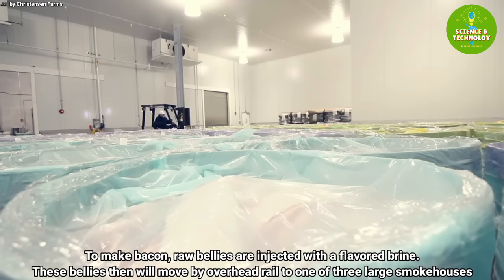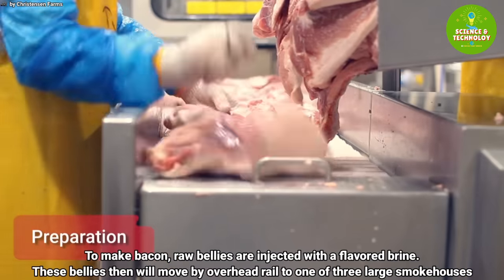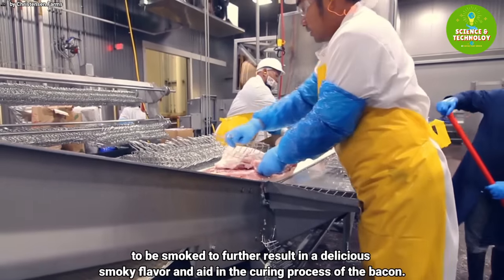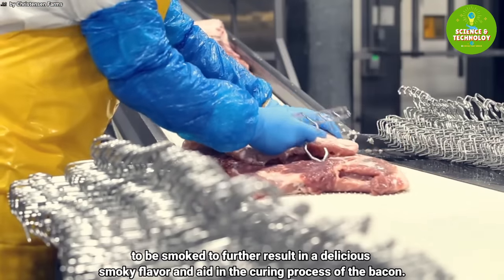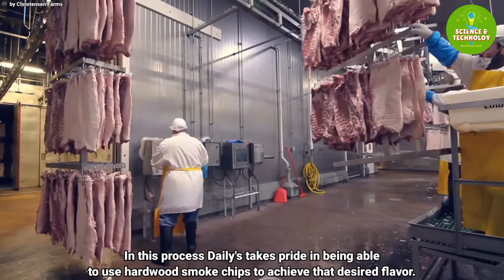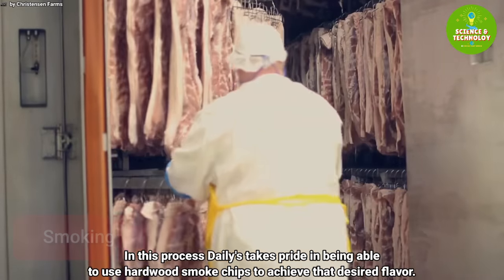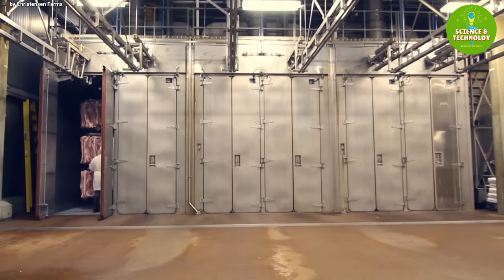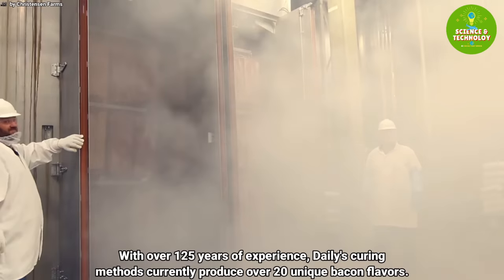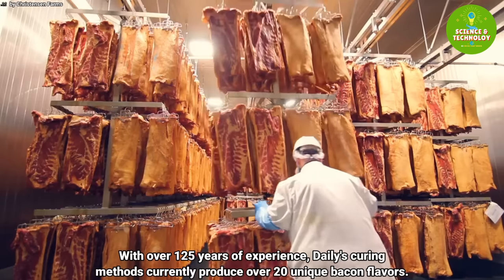To make bacon, raw bellies are injected with a flavored brine. These bellies then move by overhead rail to one of three large smokehouses to be smoked, resulting in a delicious smoky flavor and aiding in the curing process. Daily's takes pride in being able to use hardwood smoke chips to achieve that desired flavor.